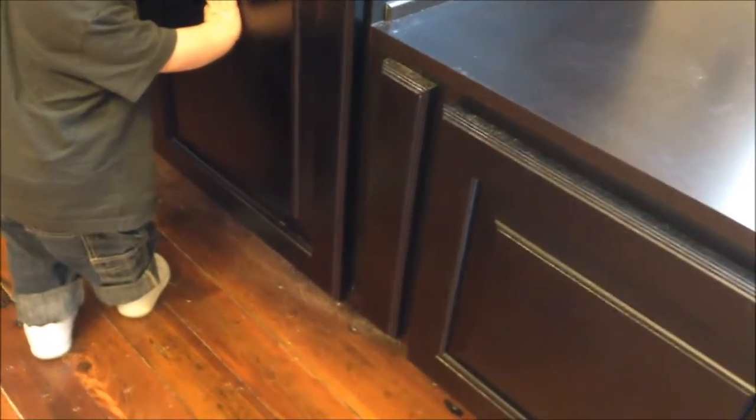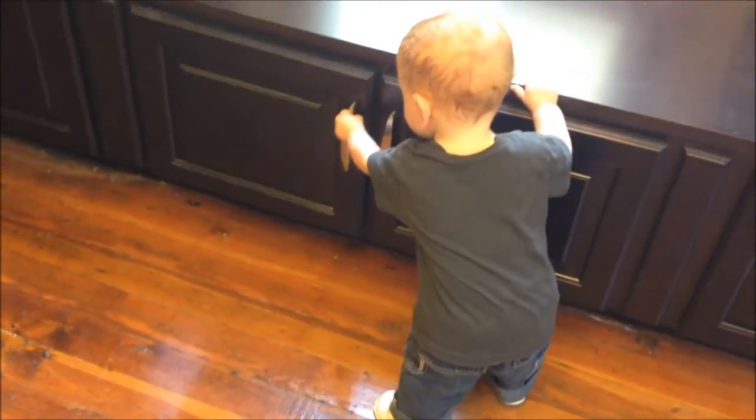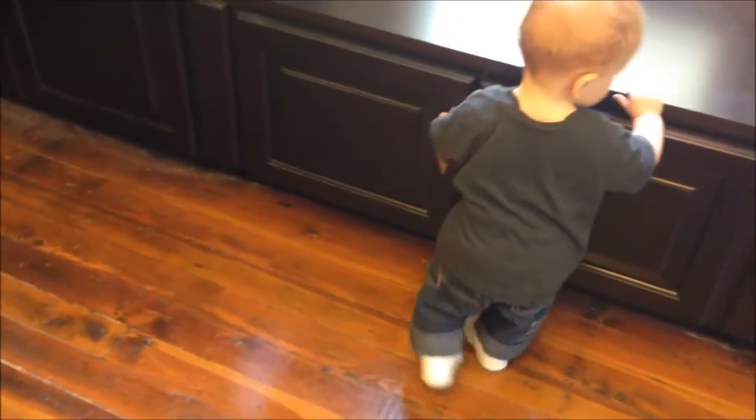Look Gavin, look in here! Oh, you can open all the doors — look! Nothing's in there. He's saying, 'This isn't like my kitchen — where's the stuff, Nanny? Where's the food? Where is it, Gavin? Is it in this one? Is it in this one?'